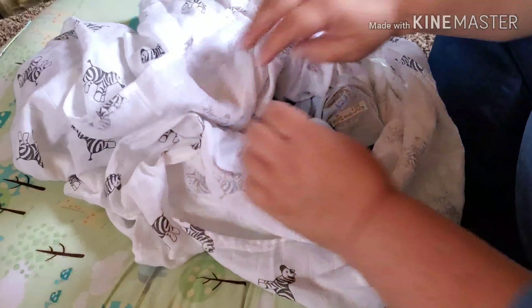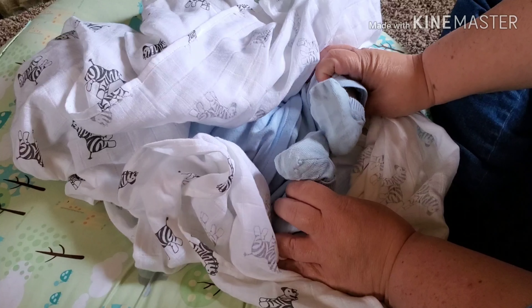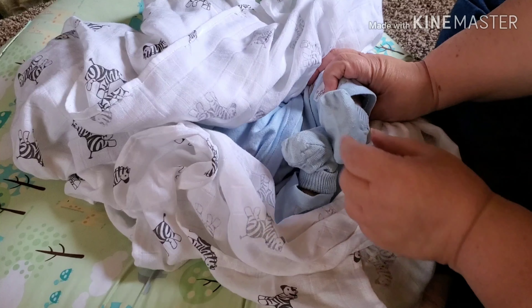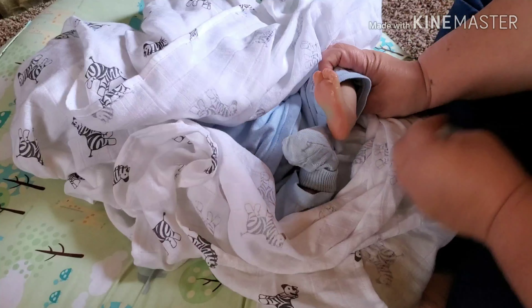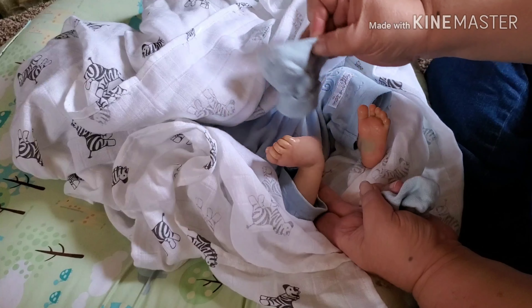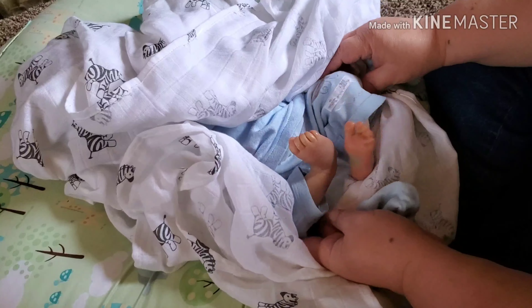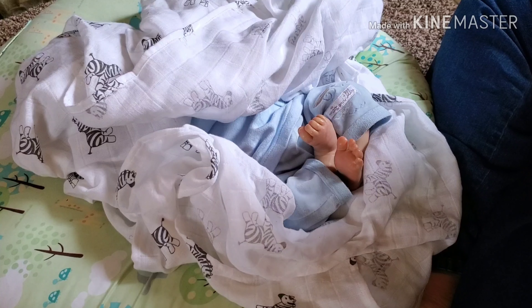Look at this cute little outfit she has on him. Look at the little feet, you guys. You recognize the feet? Without even taking the socks off, I bet a lot of people do. Look at the footy. And the other little footy. Anybody recognize? I kept seeing all the ladies that have this baby do that, and I wanted to be able to do that too.